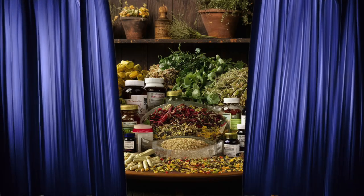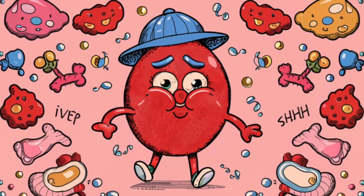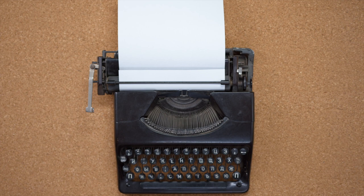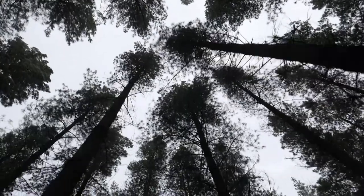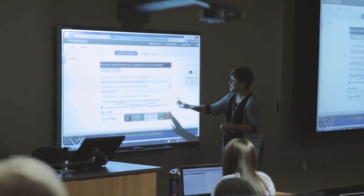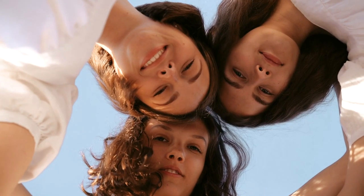Join us as we unveil the top six vitamins, herbs, and supplements to flush out liver fat and shield it from harm. Take charge of your liver health and rewrite your body story for the better. This journey is about empowerment and education — let's embark on it together.